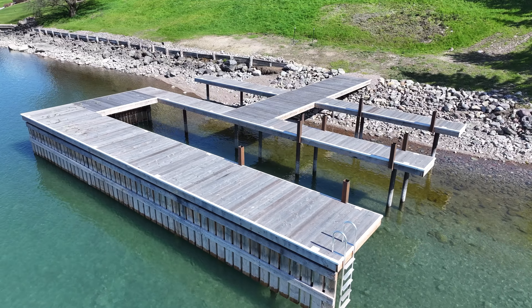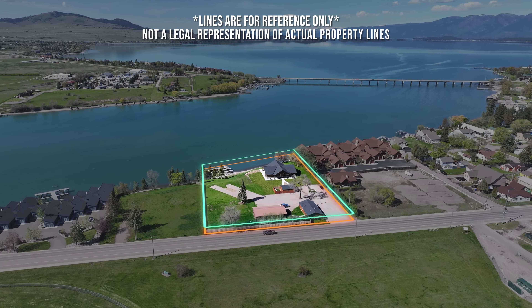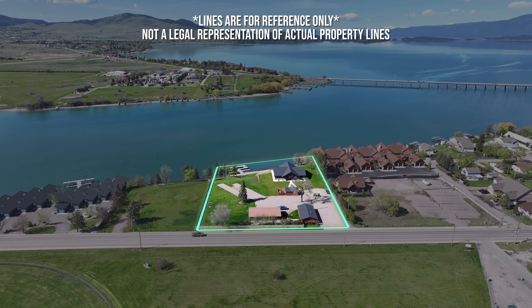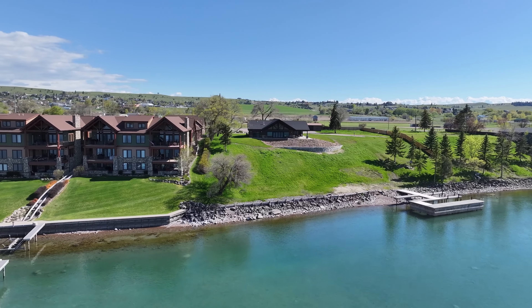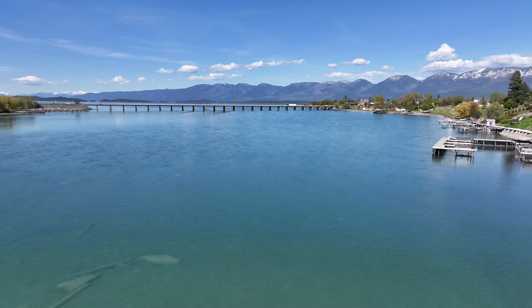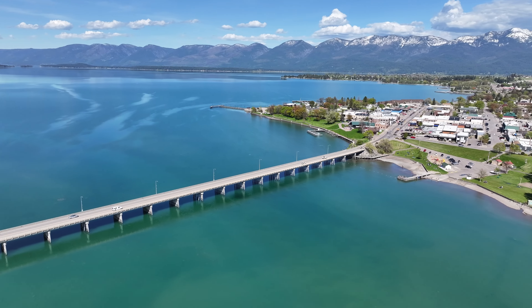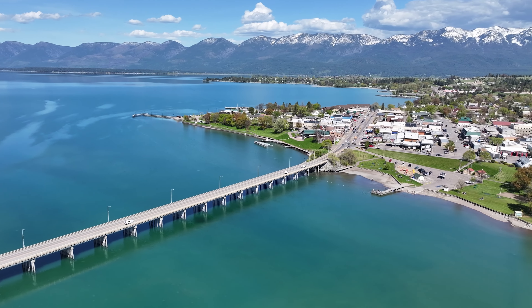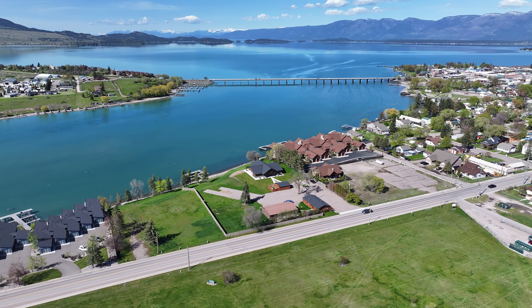This property is zoned RDZ for a resort — you can build up to eight separate units on this sprawling 2.17 acres, and its versatility allows for endless possibilities. The property rests directly on the shores of the Flathead River with 272 feet of premium waterfront. It is less than a quarter mile away from Flathead Lake with direct access under the Polson Bridge, and it's walking distance to downtown Polson's restaurants, shops, and hospital.